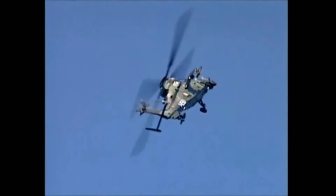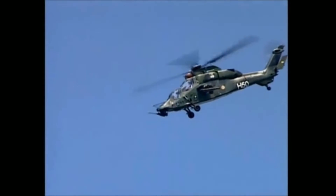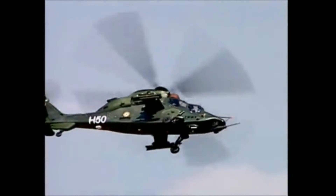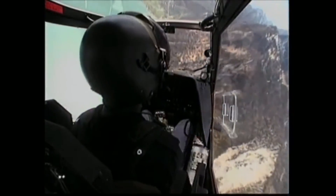The third variant, the French HAP, is an escort helicopter specially built for air defense and fire support. The HAP features a nose-mounted 30-millimeter cannon. It has exceptionally low radar and infrared signatures.